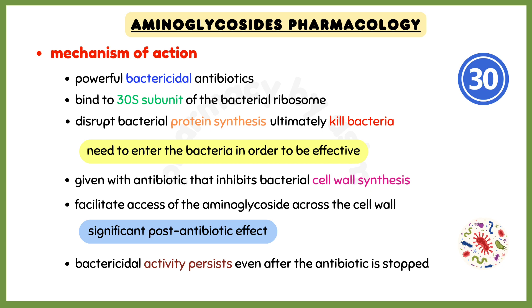Talking about the mechanism of action: aminoglycosides are powerful bactericidal antibiotics that work by binding to the 30S subunit of the bacterial ribosome. As a result, these medications disrupt bacterial protein synthesis and ultimately kill the bacteria.